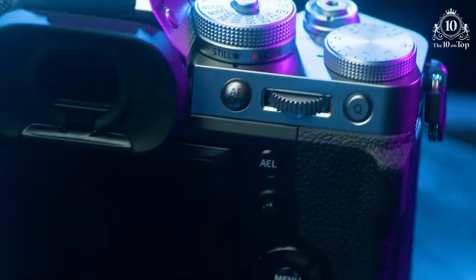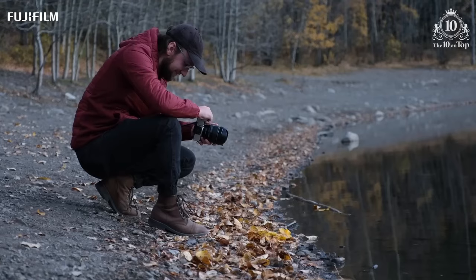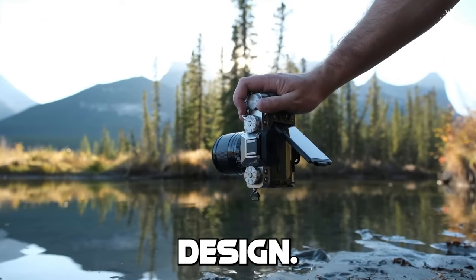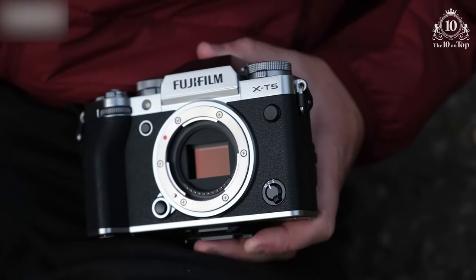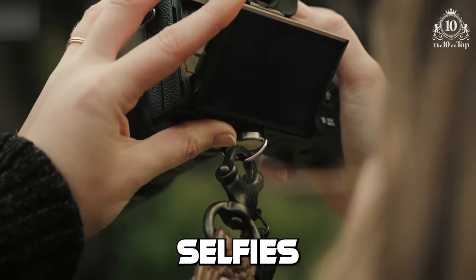Plus, the price is pretty sweet too. For around $1,700, you can be the coolest kid on the block with this bad boy. And let's not forget the retro design — it's sleek and stylish, making you look like a professional photographer, even if you're just taking selfies in your bedroom.